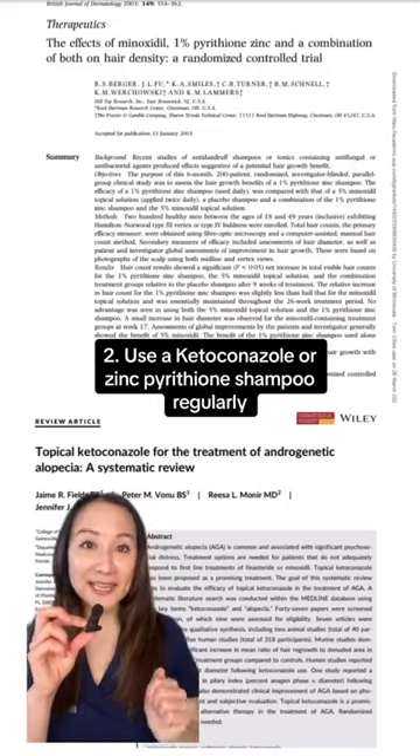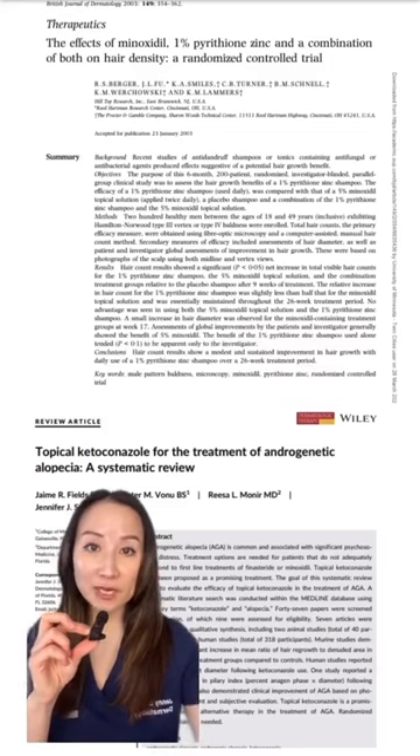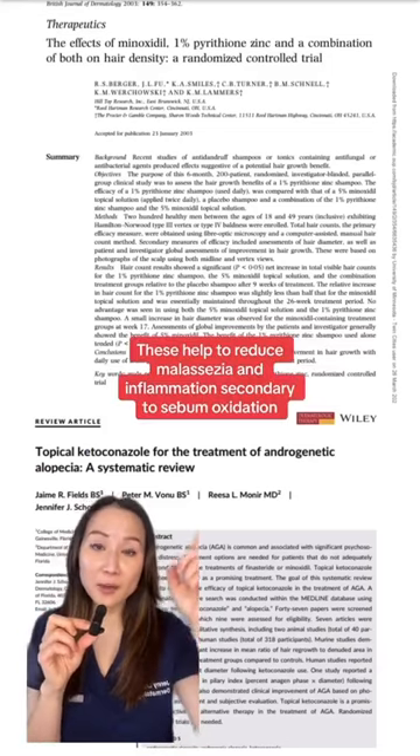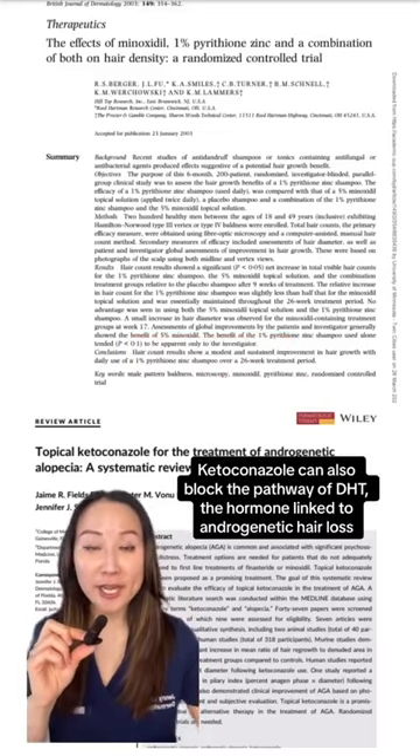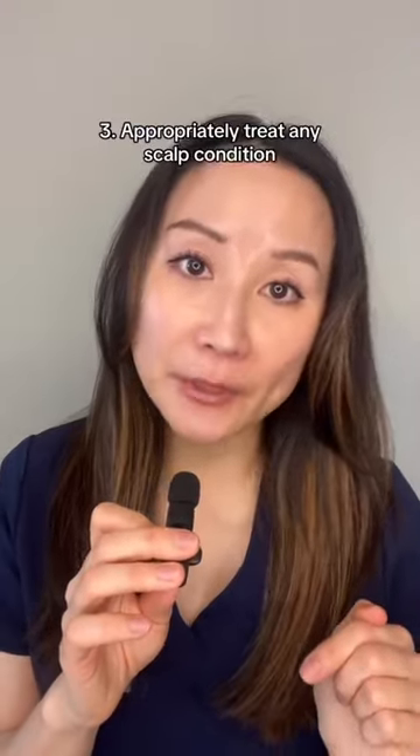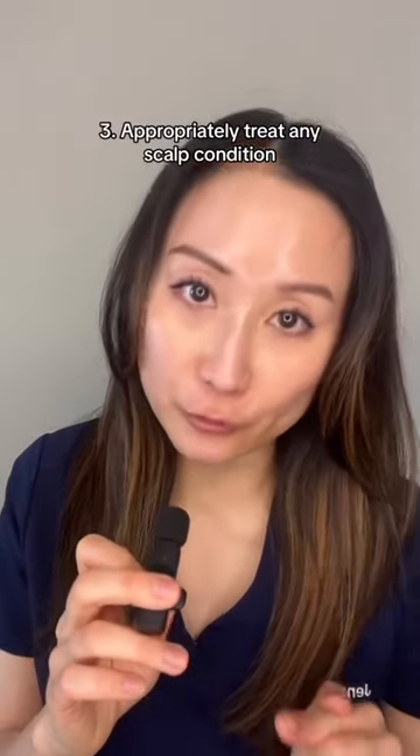And if you're trying to improve scalp health for hair growth, here are other things you should be doing. Even if you don't have dandruff, incorporate an anti-dandruff shampoo into your regimen a few times a week. Both ketoconazole and zinc pyrithione have been shown to help improve hair thinning associated with androgenetic hair loss. And if you have an underlying scalp condition, you need to see a dermatologist to have that properly under control.